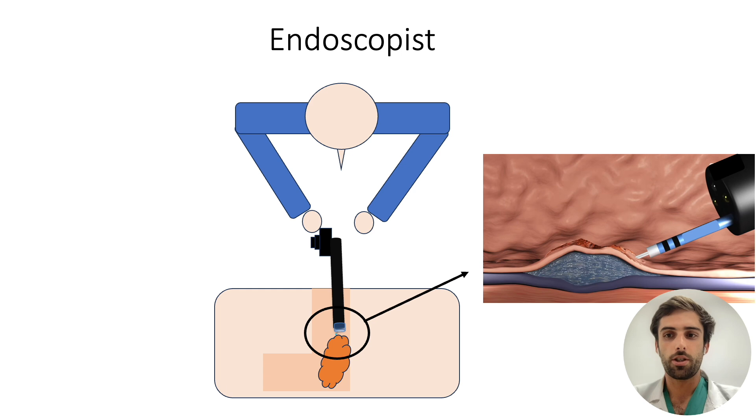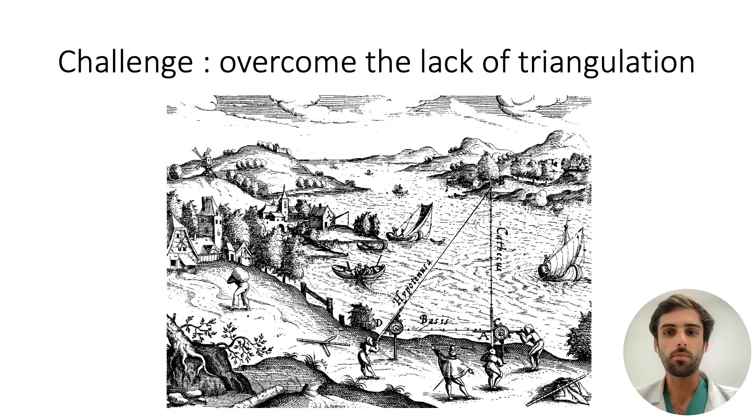The issue for the endoscopist is that he works with a single instrument that protrudes from the tip of his endoscope. Therefore, he doesn't benefit from triangulation. The challenge in developing ESD strategies has therefore been to overcome the endoscopist's natural lack of triangulation.